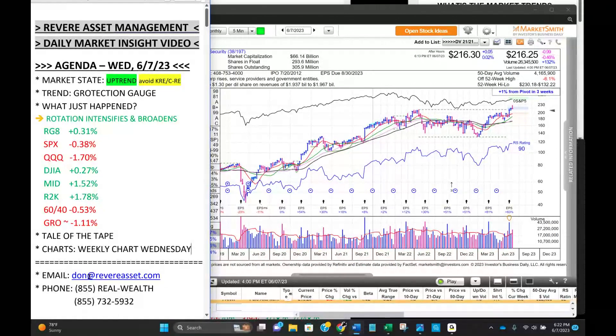As always, love to hear from you. Email is Don@RivereAsset.com, phone is 855-REAL-WEALTH, that's 855-732-5932. If you like our approach called Grotection — growing assets during market uptrends, protecting them during downtrends, primarily when we're under the 200-day moving average because that's where all bear markets occur — we're firmly above that now. Markets are just broadening out, which is overall bullish, but not bullish for the recent leaders today. Nothing out of the ordinary. That wraps up Wednesday, June 7th. This is Don Vandenborg with Revere Asset Management, telling it like it is. We don't make predictions — we tell what's actually going on in the market, weight of the evidence, and react accordingly. Thanks for listening and have a great day.